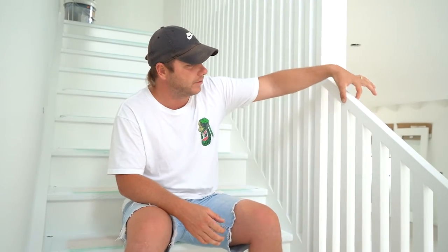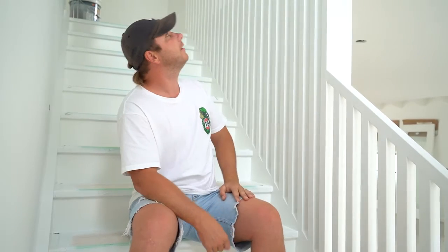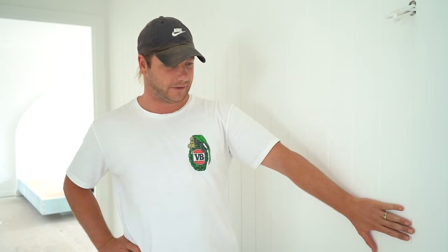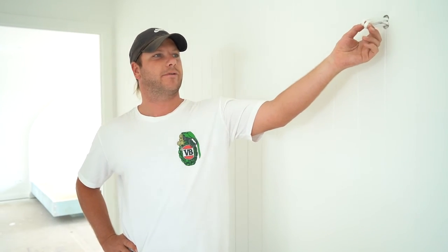We've added some 42x42 design pine handrails — quite a nice little feature coming up the stairwell. We've also had a few VJ panels added throughout the home, not too many, just a couple of feature walls. We chose this wall here at the top of the stairs just to break it up a little bit, with some beautiful wall lights and the skylight above. It's going to make a really nice little feature.